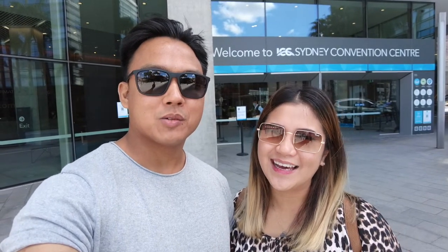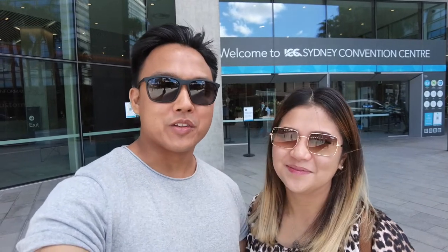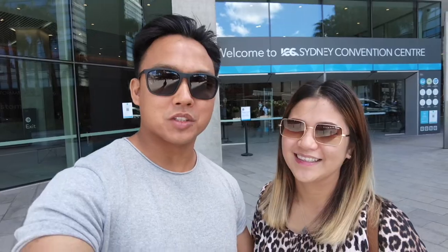Hey everyone, it's Christina! I'm Daniel! And we're back! Welcome back fam! So today we're going to our first baby expo! So without further ado, sit back, relax and enjoy the vlog.